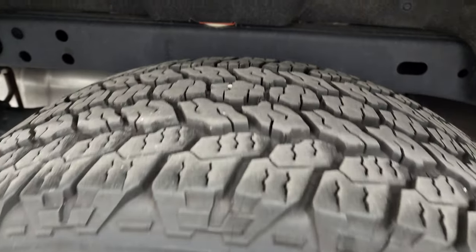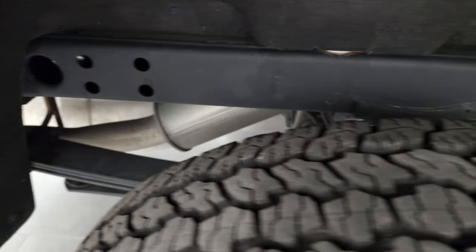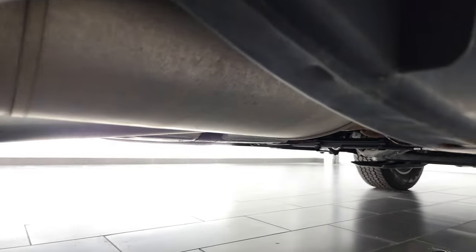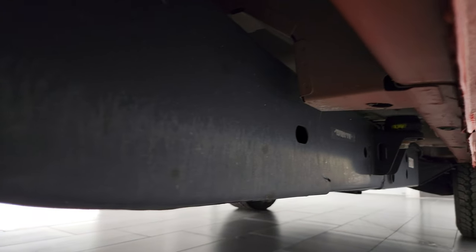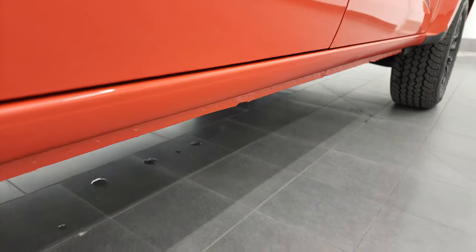The back rim is in excellent shape and the back tires have just as much tread as the front. The frame and underbody looks like new — it's less than a year old with very low miles, but it's also been well taken care of. The lower rockers are absolutely perfect as well.